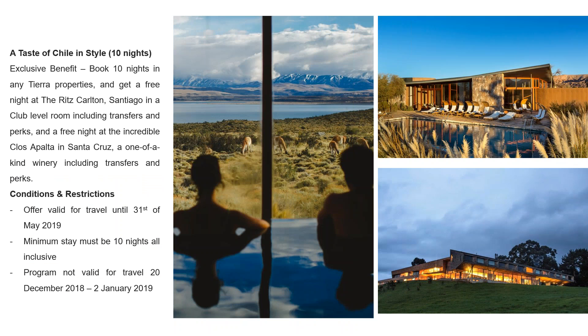There's also a 'Taste of Chile' program — great value if you're combining 10 nights across the Tierra properties. For example, four nights in Tierra Patagonia, three nights in Tierra Chiloé, and three nights in Tierra Atacama adds up to 10 nights. With that package you get a free night in Santiago as well as a heavily discounted rate. The program normally has a value price of $13,100, but with the current promotion there is a saving of around $3,600, bringing it to approximately $9,490.